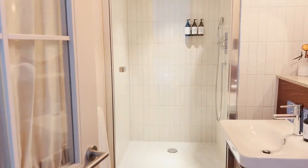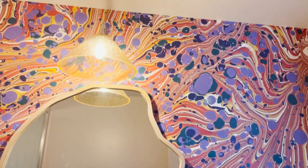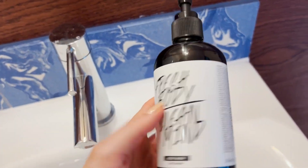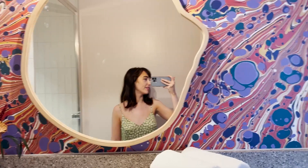I haven't even been into the bathroom yet. Look at that shower — it's a rainfall one! The products are body wash, vegan and Leaping Bunny certified — that's what we like to see. I'm going to have a shower and wash off the sins of the morning.